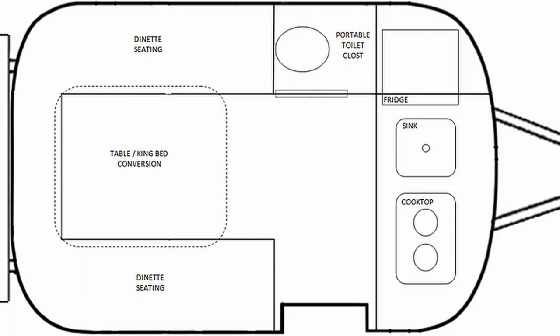Armadillo Trailers now offers a front kitchen and a front flush toilet floor plan on their Backpacker model only. I love that these trailers are so customizable.